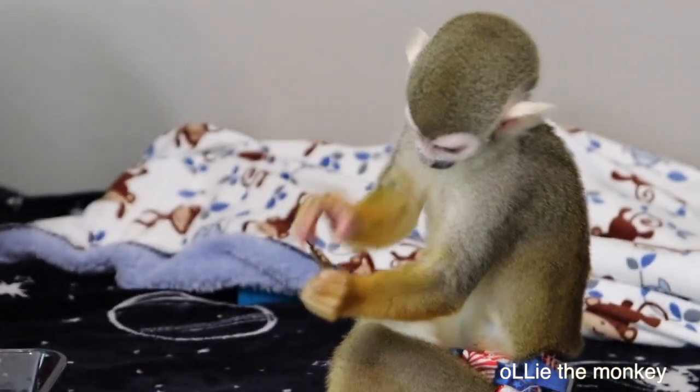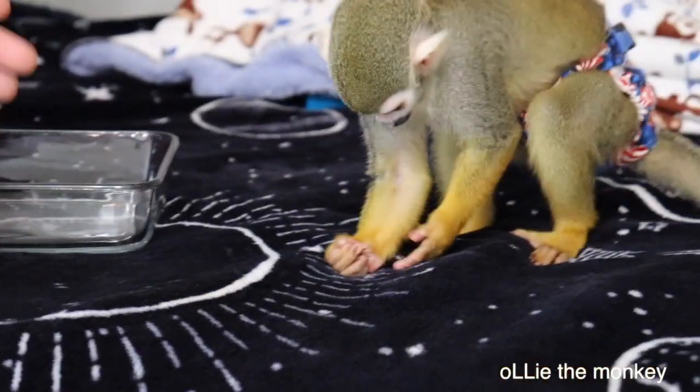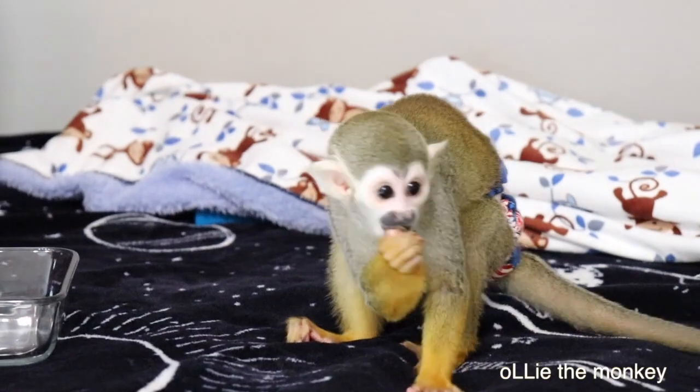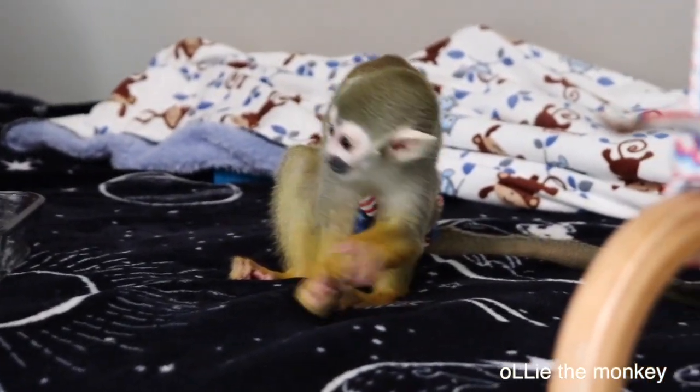That grasshopper was really slow. I wanted it to fly around him so he'd chase it, but no dice. So that hand movement you guys always see him do — this is the reason for it. Because grasshoppers have hard legs and spines, so they'll rub them off.